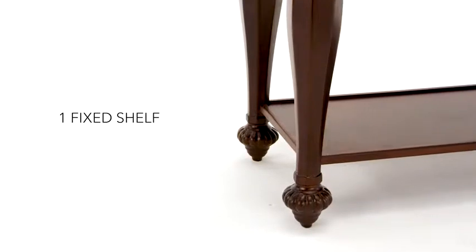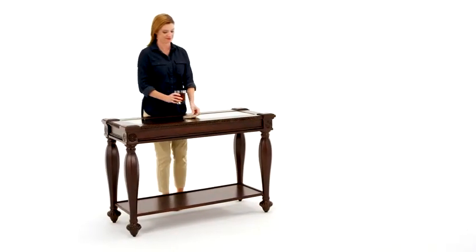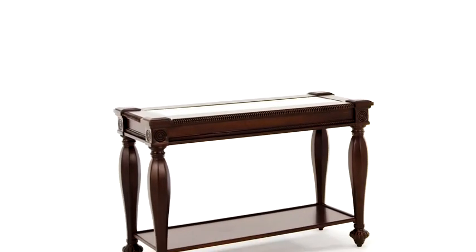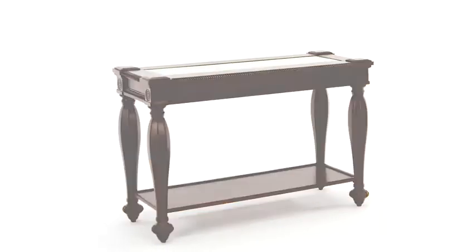Turned legs, fun feet, and ornate molding add to the appeal. The glass top keeps the look from getting too heavy and makes it the perfect addition virtually anywhere in your home. Gracious living, here you come.